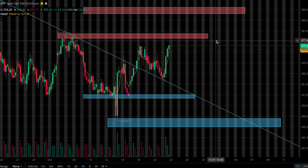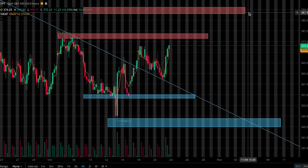Now for resistance levels, keep an eye on this zone from 378 to 380, and then this zone up here from 387.5 to 390.